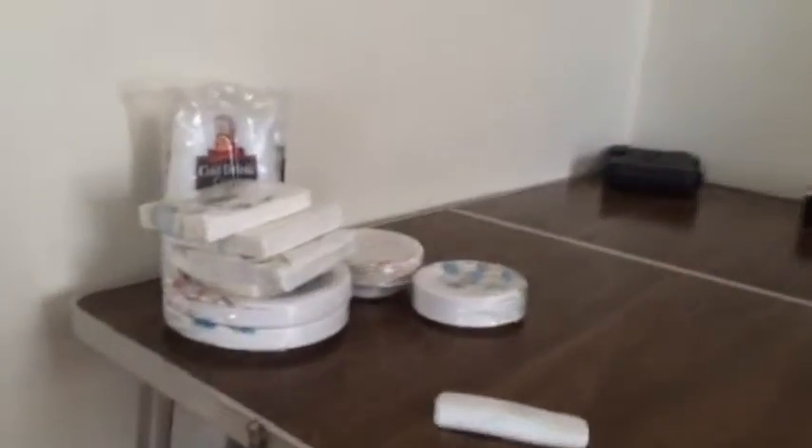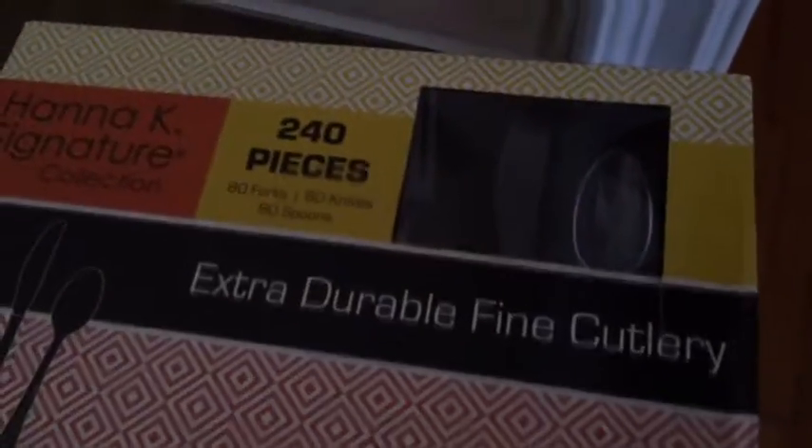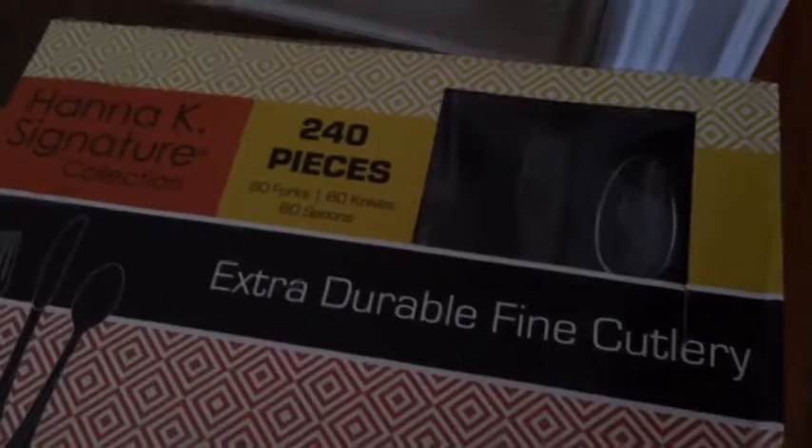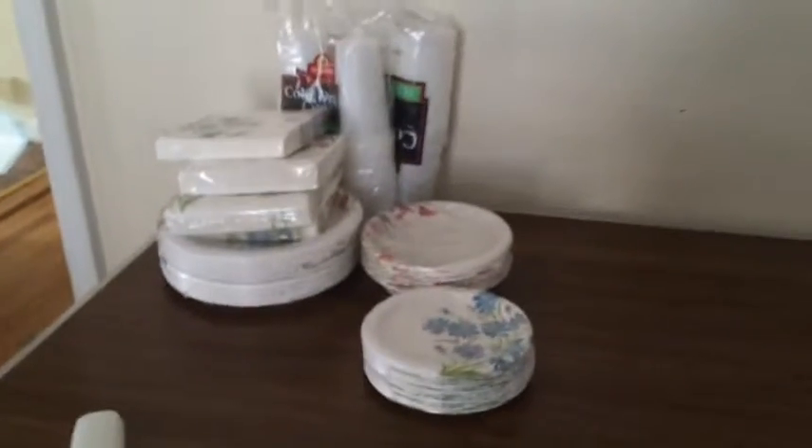This is the table for the food. We have the plates here, we have the napkins here, more plates, some paper cups, and over here we have the cutlery — the utensils, they're plastic. We're going to have about almost 25 people coming, so I think this is necessary, and we might need another food table because this is the serving table and there's going to be so many people.